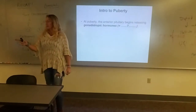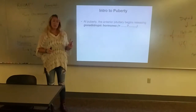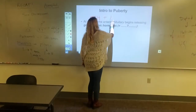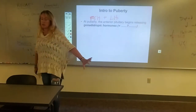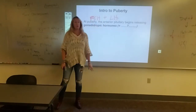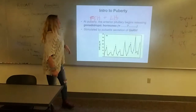LH and FSH — those are the gonadotropins. FSH and LH. These are all from the endocrine system slides that we spent three different lectures on. Follicle-stimulating hormone and luteinizing hormone have reproductive puberty roles in both males and females.